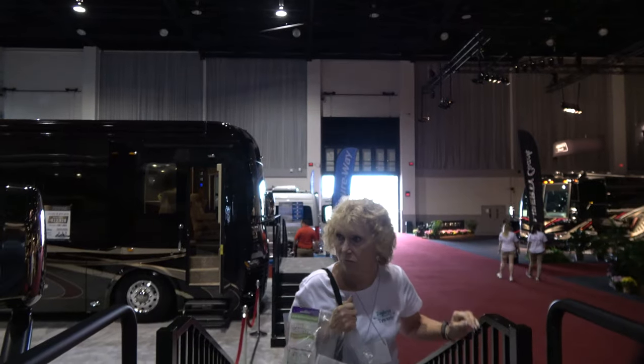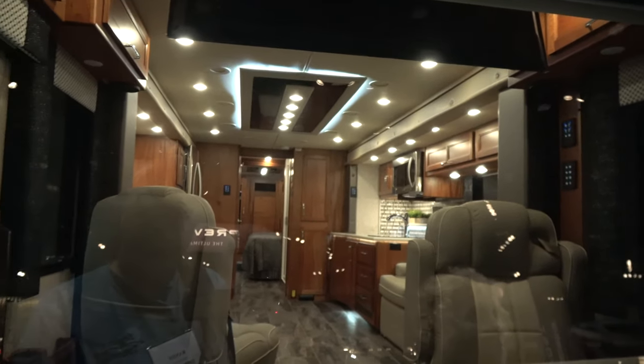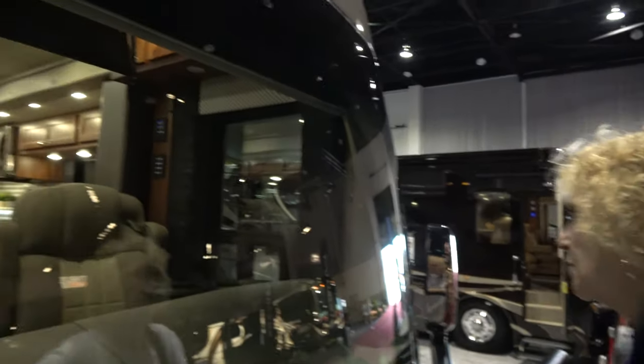When we win the lottery, this is what we're moving into! Diane, have you bought that lottery ticket yet? Not yet — one of these is what we will buy. I mean, look at the size of those chairs!